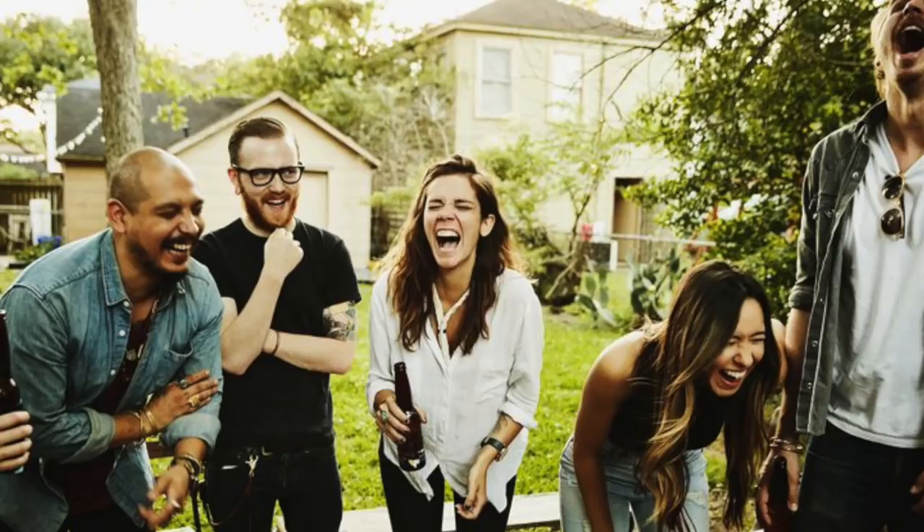Number one: smile, but in the right situation. Smiling more often can make you look more attractive, but when used out of context it can actually work against you. For example, if you're in a business meeting and constantly smiling, it's gonna make you seem unreliable and untrustworthy. While at a social event, you're gonna want to smile as much as possible so you can exude your confidence and positivity onto others.